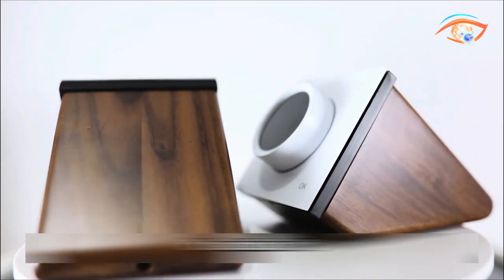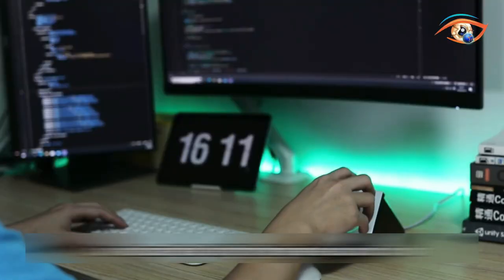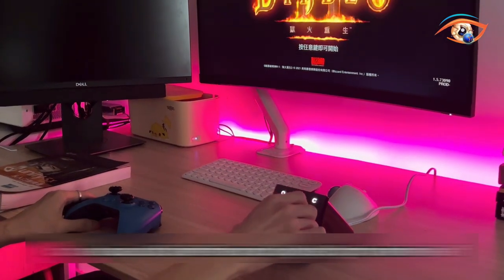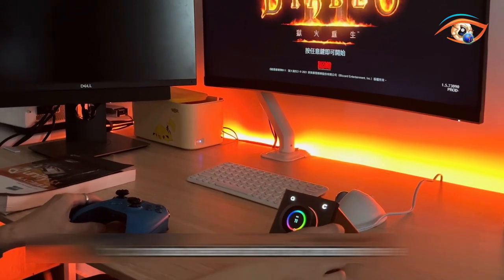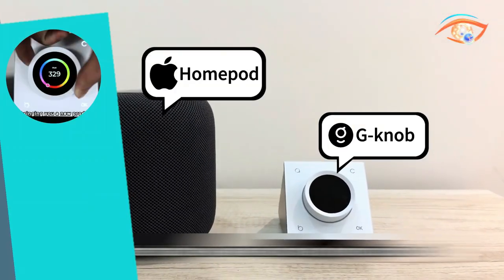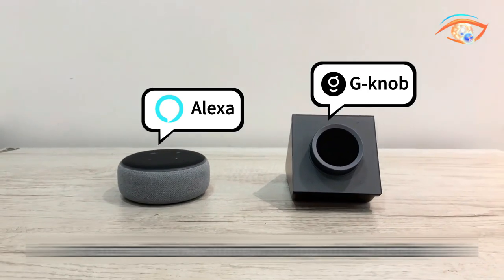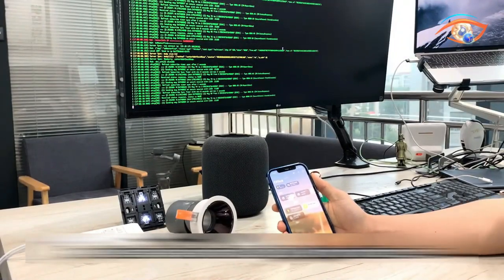Simply twist, turn, or press the knob to effortlessly navigate through your connected devices and customize settings to suit your preferences. Upgrade your smart home control experience with the G-Nob and enjoy the convenience of centralized control from a single intuitive interface. Say goodbye to juggling multiple apps and remotes — the G-Nob streamlines your home automation setup for ultimate simplicity and efficiency.